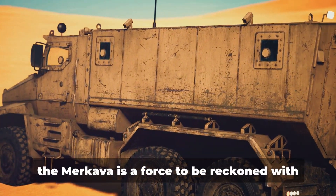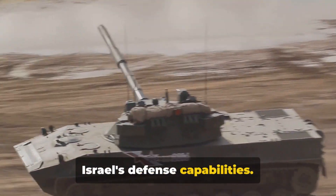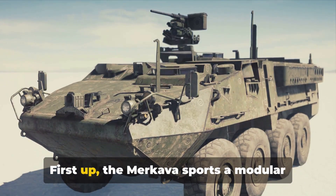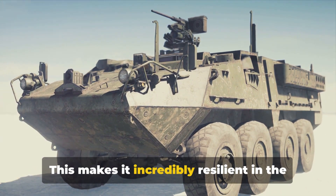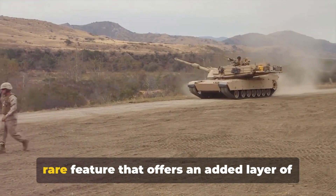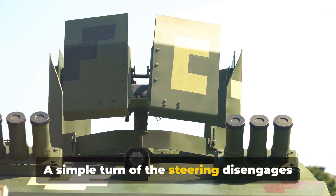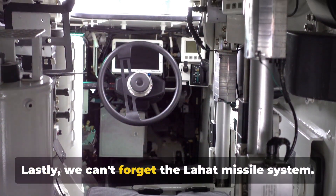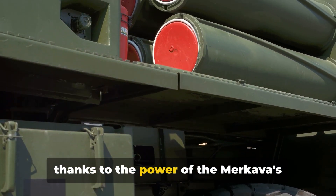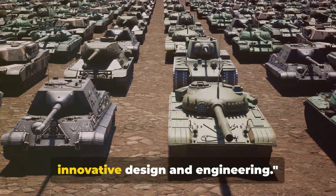With such a formidable firing system, the Merkava is a force to be reckoned with. It's not just a piece of military hardware — it's a symbol of Israel's defense capabilities. Its standout features include: a modular armor system for rapid field repairs; a front-mounted engine providing extra crew protection; an intuitive differential steering mechanism for smooth, precise turns; and the Lahat missile system capable of tracking and annihilating targets with unerring accuracy. In the world of tanks, the Merkava stands tall — a testament to the power of innovative design and engineering.